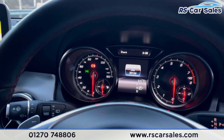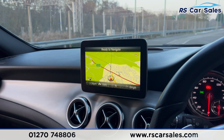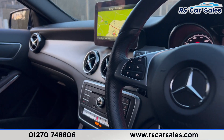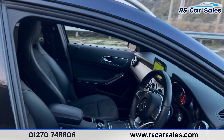We also have the speed limiter and cruise control. There's a digital screen in the center of the dashboard, along with the main infotainment screen which features sat nav, radio, Bluetooth phone connectivity, Apple CarPlay, Android Auto, all the different drive modes, and much more.